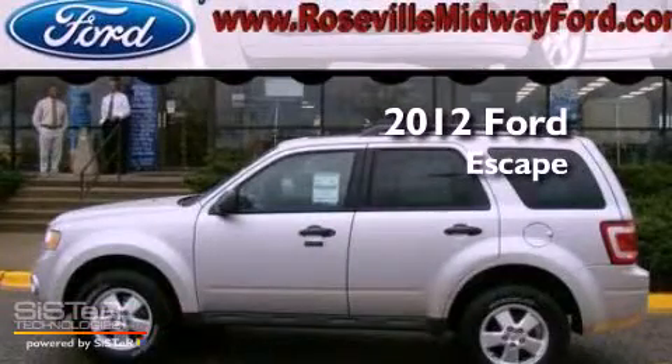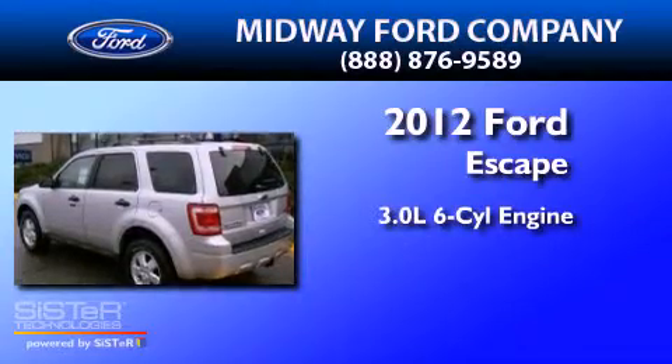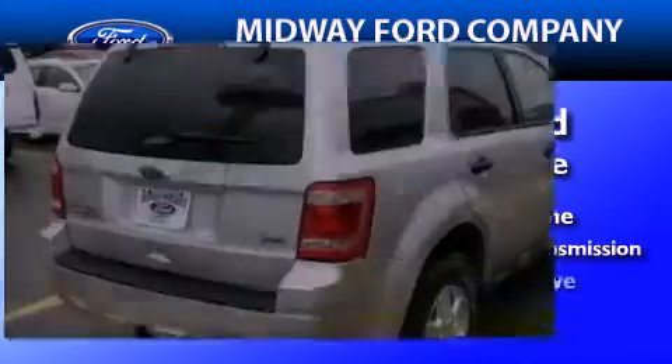This is a brand new 2012 Ford Escape. It has a 3.0 liter six-cylinder engine, a six-speed automatic transmission, and four-wheel drive.